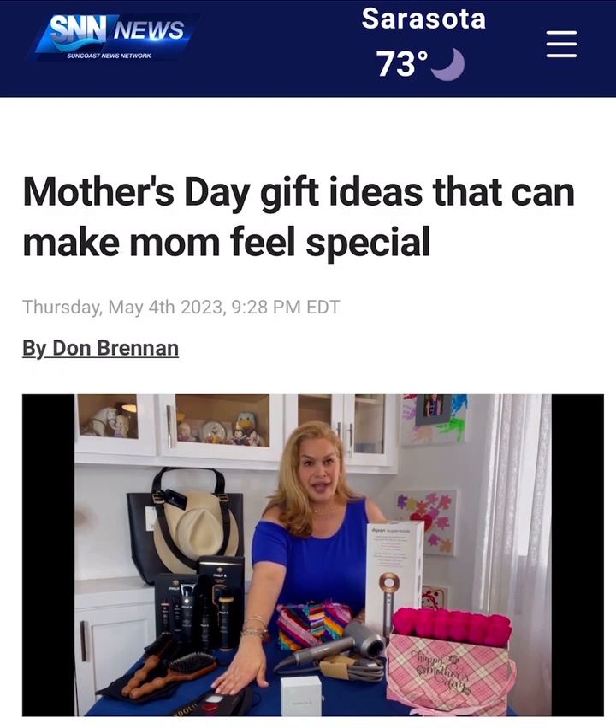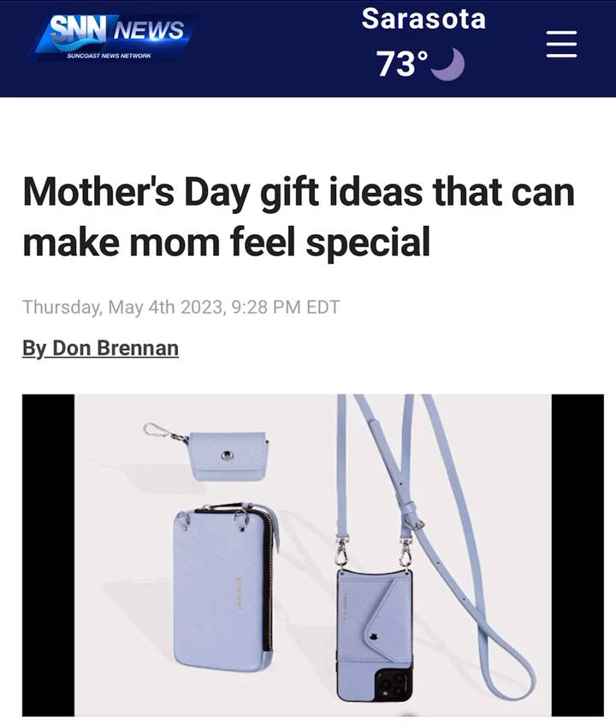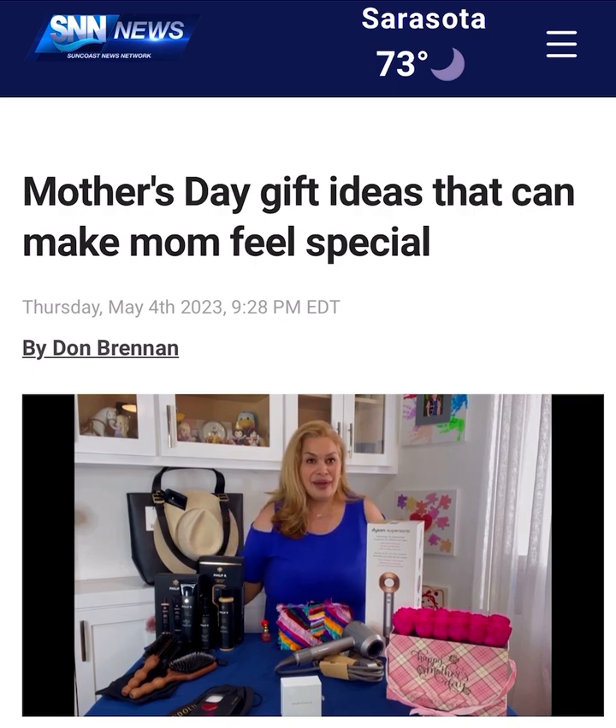Bandolier style phone cases. Moms need to be hands-free. And what has saved me is I no longer drop my phone, because with the Bandolier style cross-body phone case, you're always wearing your phone and you'll never have to drop it again. What I love about Bandolier style is that it comes on the back of the phone — you can put your driver's license, credit card, health insurance card, your necessities, and you're always carrying it with you.